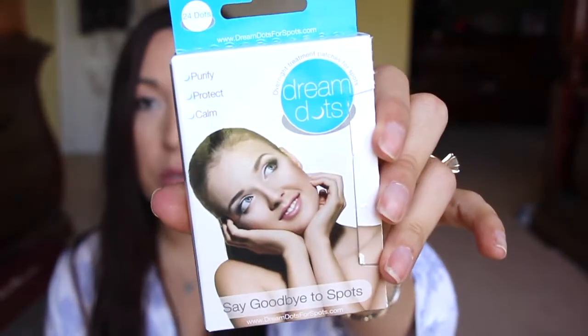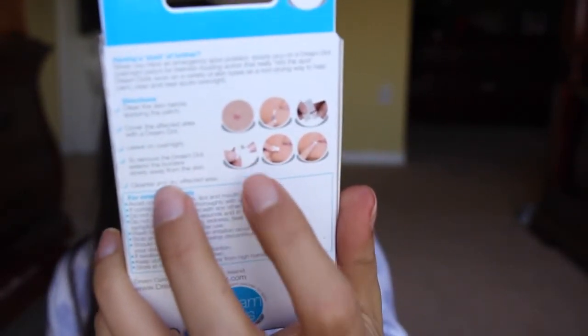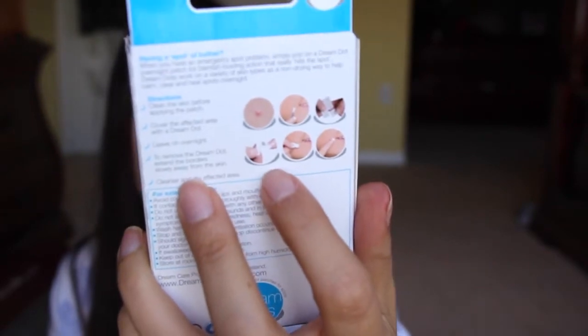Next is Dream Dots. I got this through Thomason to try out. This one is like these little blemish patches that you put on your blemishes and it does work. It works better when your blemishes are open. You just put it on at night and you wake up and it's all gross, then you toss it out and put another one on the next day. Really good.